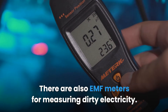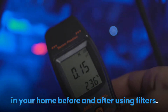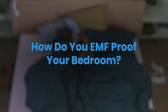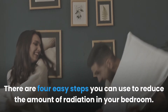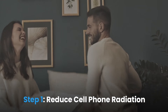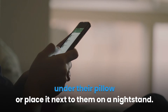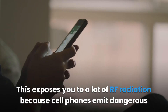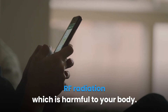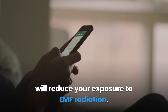There are also EMF meters for measuring dirty electricity. You can buy one and measure the dirty electricity in your home before and after using filters. How do you EMF proof your bedroom? There are 4 easy steps you can use to reduce the amount of radiation in your bedroom. Step 1: Reduce cell phone radiation. Keep your cell phone away from you, as many people sleep with their phone under their pillow or next to them on a nightstand, exposing themselves to a lot of RF radiation.